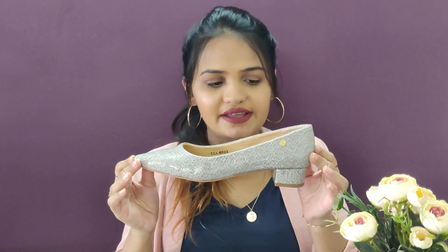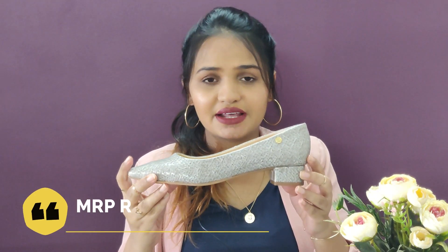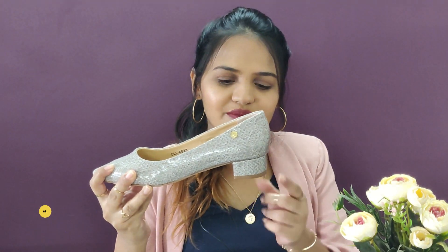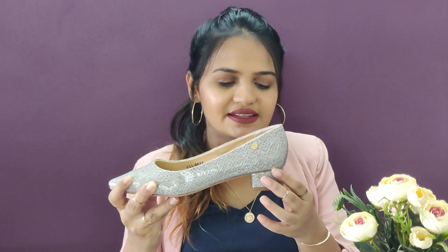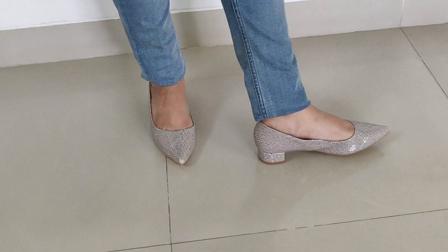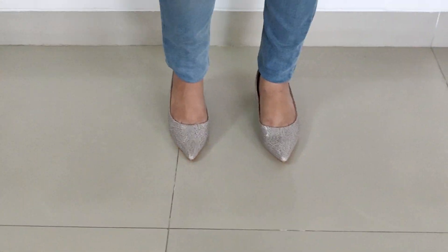The next product is these shoes from Cartel London. They are really, really great for daily wear and very, very comfortable. The heel is also quite comfortable — it's a small heel only. For daily wear I don't really prefer a heel height that is too long. These short heels make it very comfortable to wear throughout the day. The color is quite subtle — it's a gray color.